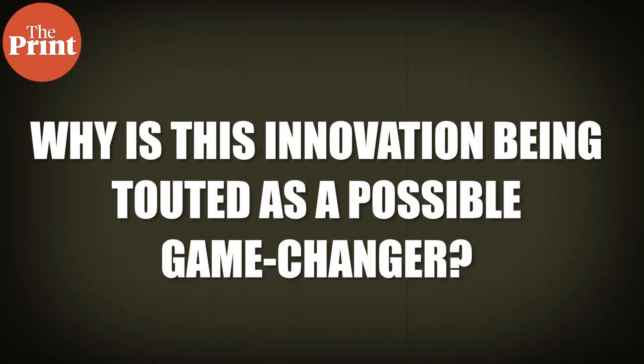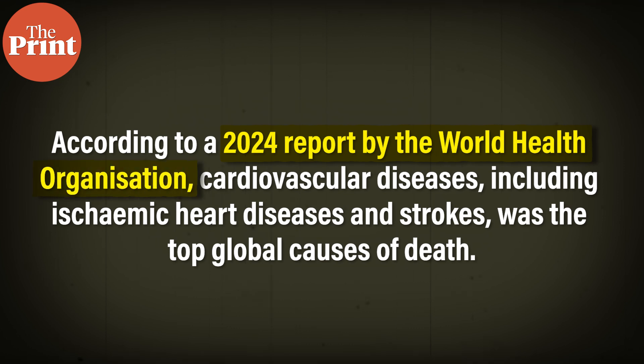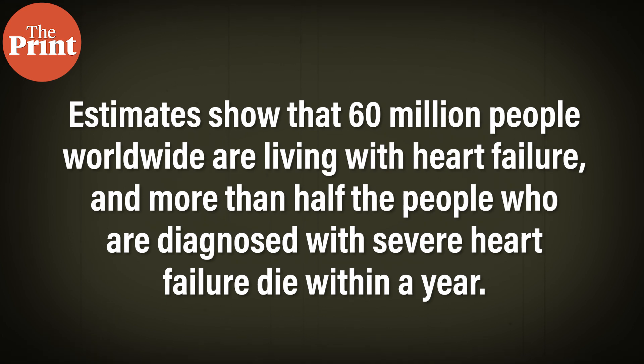Now, why is this innovation being touted as a possible game changer? According to a 2024 report by the World Health Organization, cardiovascular diseases — including ischemic heart diseases and strokes — were the top global cause of death. Estimates show that about 60 million people worldwide are living with heart failure, and more than half the people diagnosed with serious heart failure die within a year. Artificial pumping devices, the next best option to a donor heart, are expensive and often come with risks.